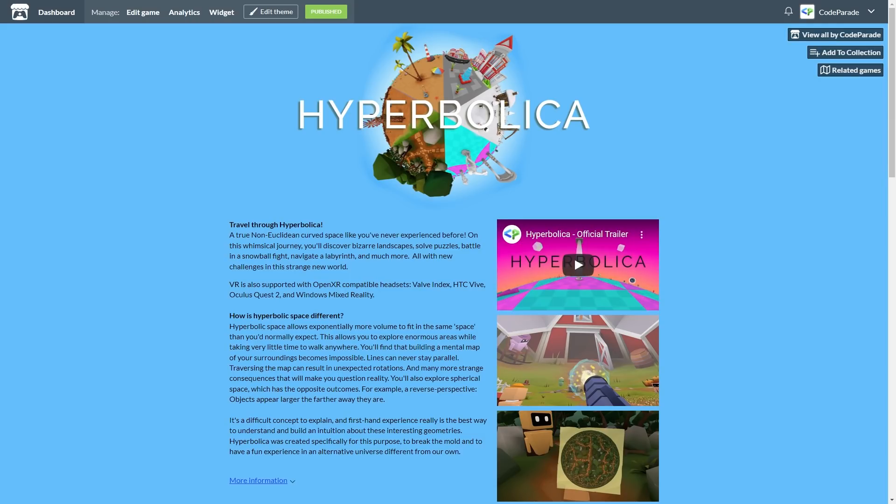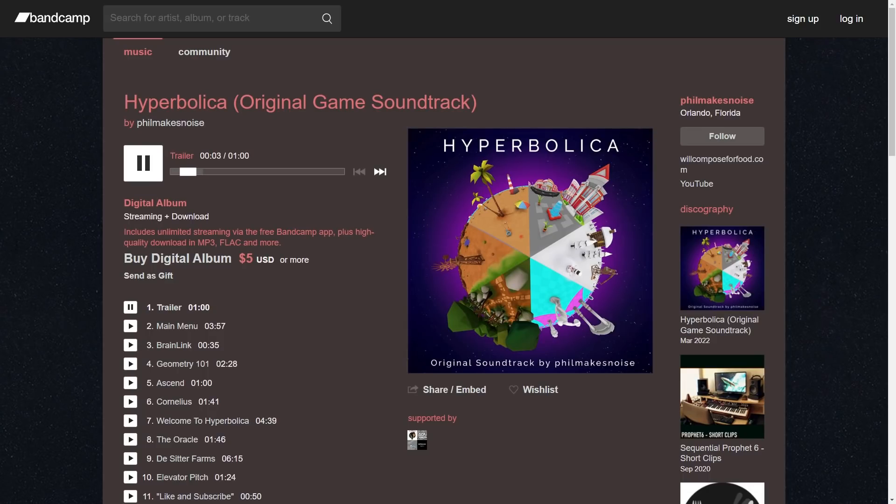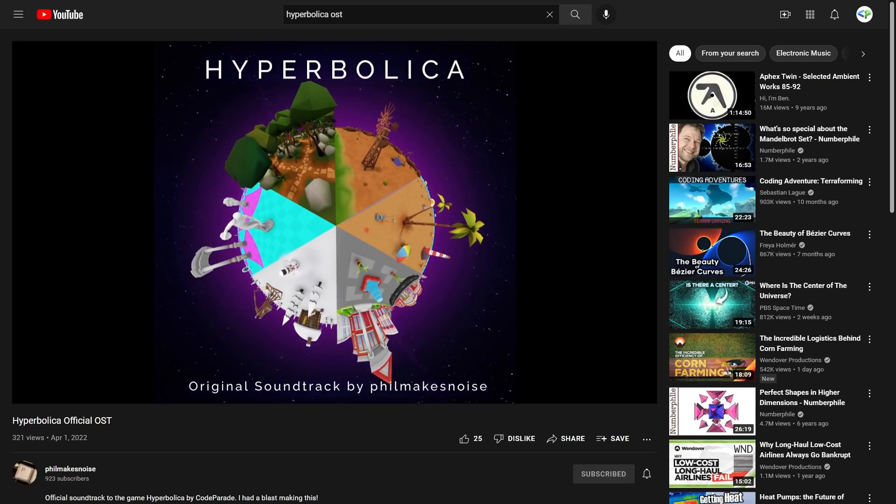Hyperbolica is also available on itch.io now, so it's another option to purchase and play the game. The original soundtrack is also available on other platforms, or you can stream it on YouTube — links below.